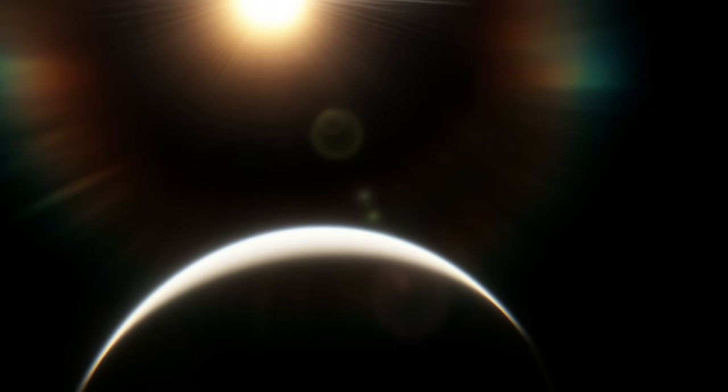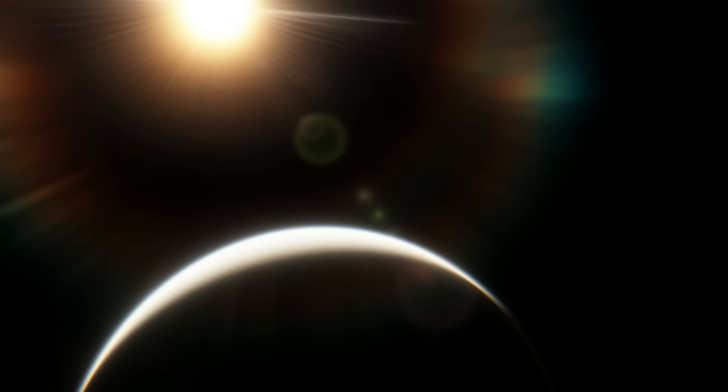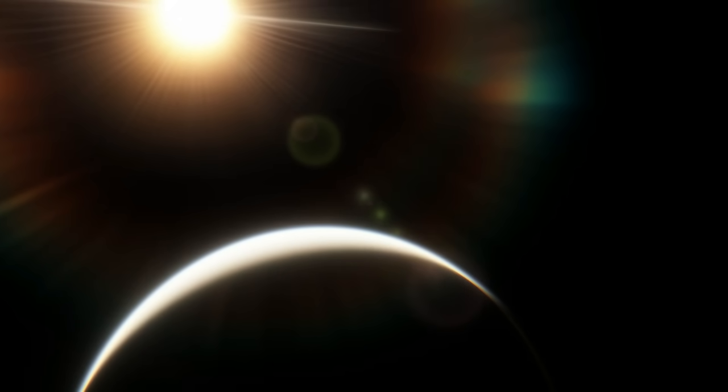It bears a striking resemblance to the well-known TRAPPIST-1, and like that system, its planets are extremely interesting and have the potential to host some of the most exotic environments known.